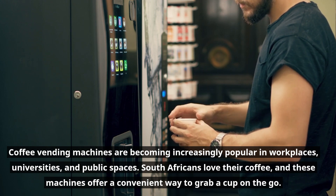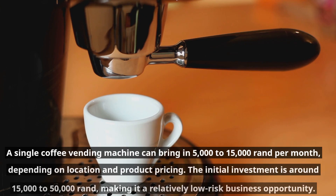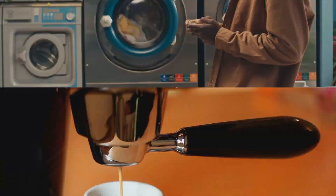These machines offer a convenient way to grab a cup on the go. A single coffee vending machine can bring in five thousand to fifteen thousand rand per month depending on location and product pricing. The initial investment is around fifteen thousand to fifty thousand rand, making it a relatively low-risk business opportunity.